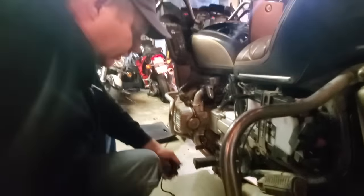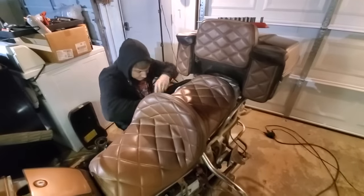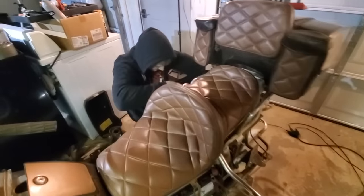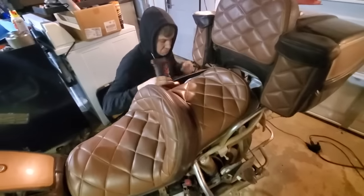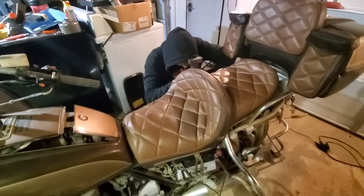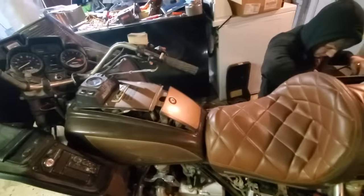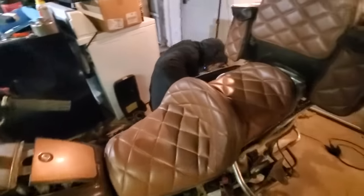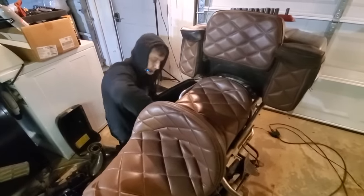No spark still. Okay. The starter cranks nicely though. We decide to pull the seat off — to do that on these you have to pull the saddlebags off first as far as we can tell, then pull the seat, then pull the false tank off so we can get to the ignition coil and see if we're getting power to it.